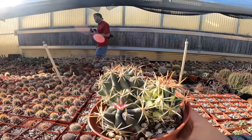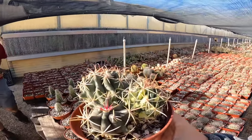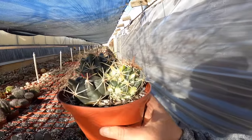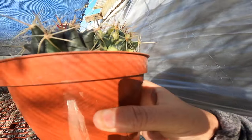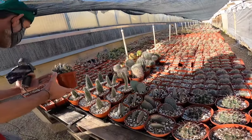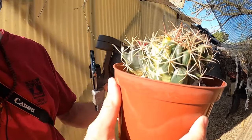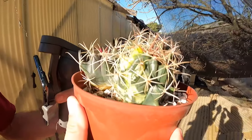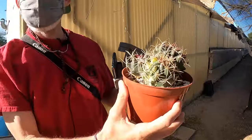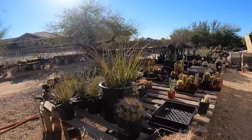Now this is where the debate begins. We found a variegated Ferocactus. The question is: do we buy it? Is it actually variegated or is it just chewed up? No, it's variegated, dude — that looks variegated to me. I'm not a huge fan of variegation all that much right now, so I'm not going to get it.